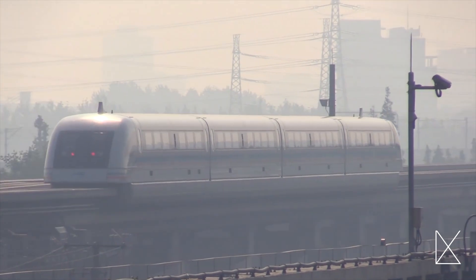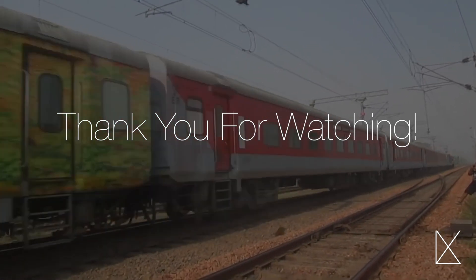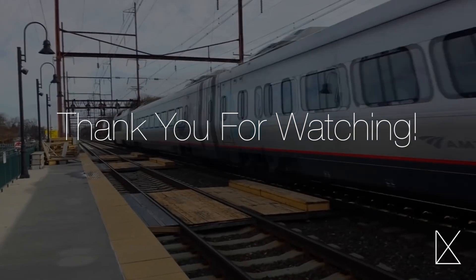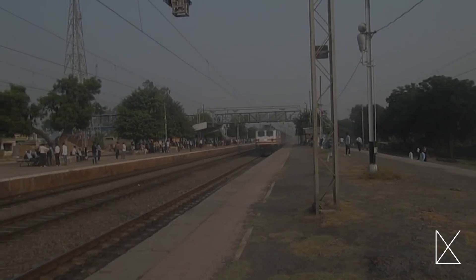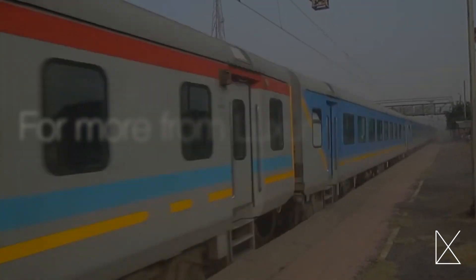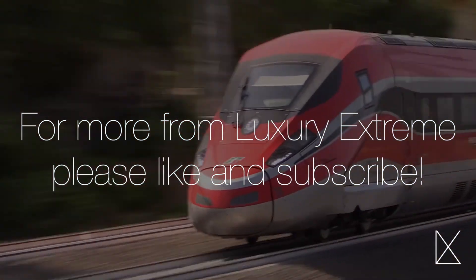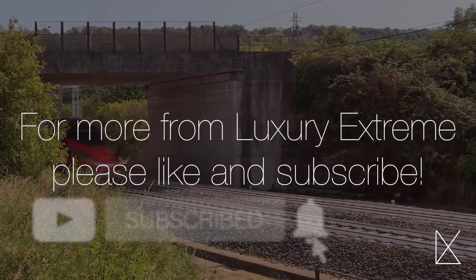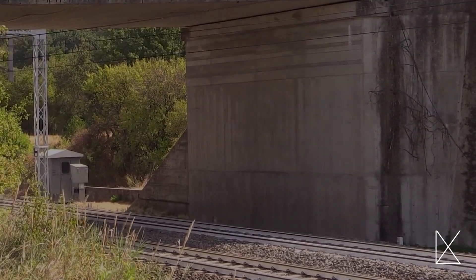Unfortunately, this technology requires the tracks to be exactly straight, so it will be some time before we can take advantage of it more widely. Thank you for watching our video on the fastest trains in the world. Which of these trains would you be most excited to ride? If you've ever seen the Shanghai Maglev in person, please tell us what your experience was like. If you enjoyed this video, please click the like button and subscribe so you can see more of our videos in the future.